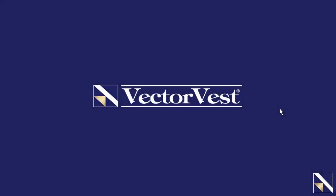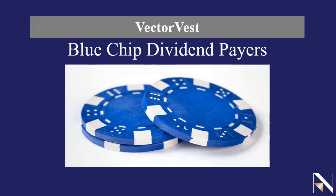Hello, my name is Jim Penn. I'm the manager of retirement services here at VectorVest, and I'm happy to be hosting this week's presentation, which is called Blue Chip Dividend Payers.